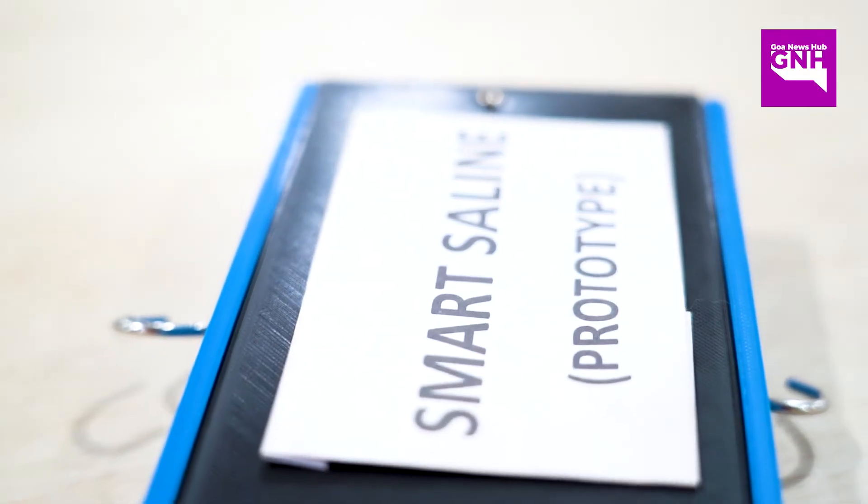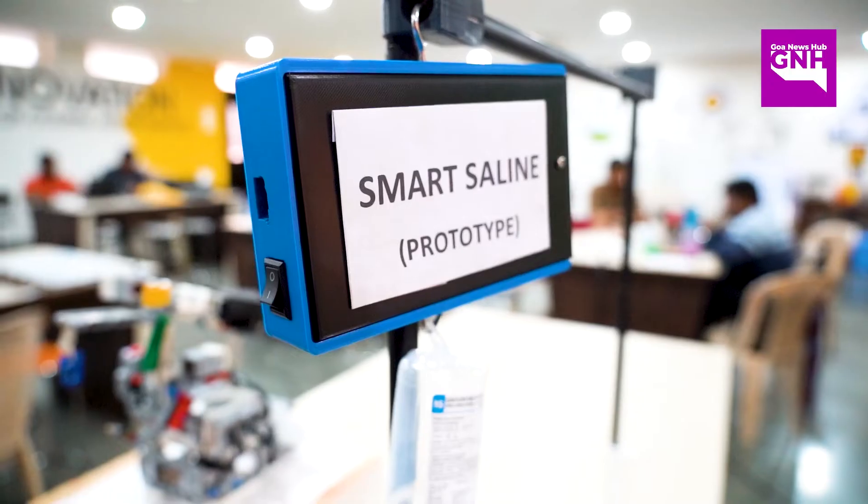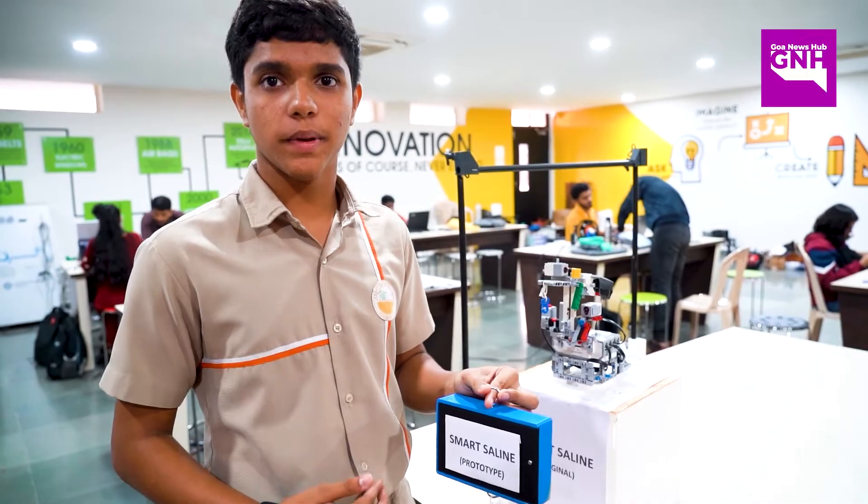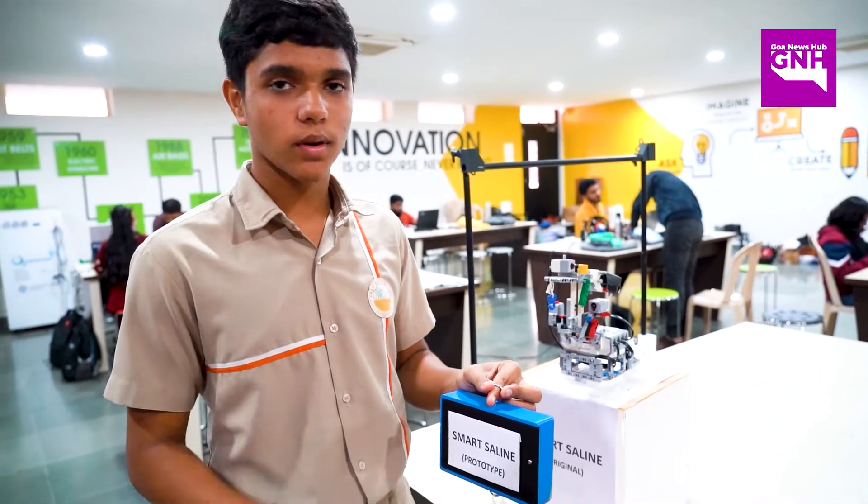Our product can be used in hospitals, old age homes and for carers with sick people at home. We have tested this on actual patients in a hospital and it has worked completely fine.